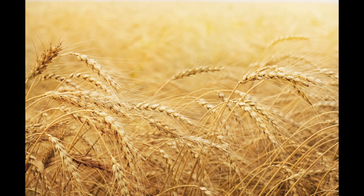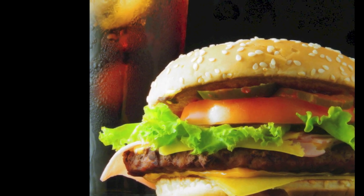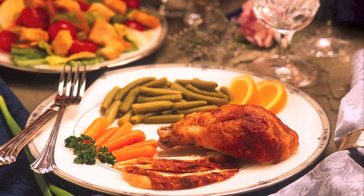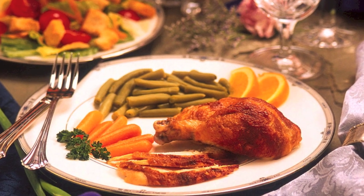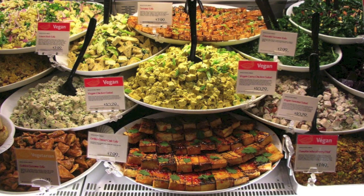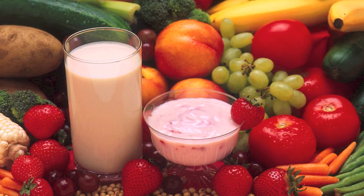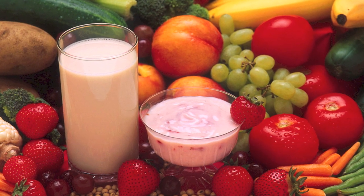Shifting crops from their current mix of uses to all food for human consumption could increase calorie availability by 70% — enough calories to feed an additional 4 billion people. We also find that even small changes in diet, like shifting away from beef to poultry and pork, or shifting from meat to an ovo-lacto-vegetarian diet, could increase feed conversion efficiency and provide enough additional calories for over 800 million people.